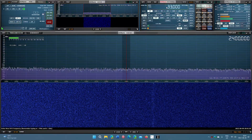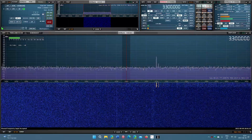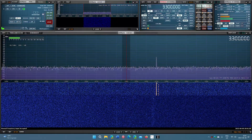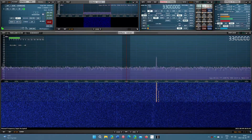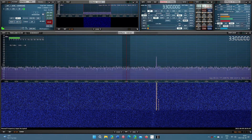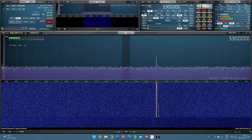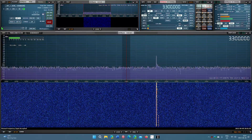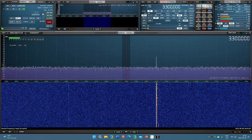The 90 meter band runs from about 3150 to 3400 kilohertz. This band is used by some broadcasters, tropical broadcasters, and also some local broadcasters, so it's worth tuning around. This is mostly a nighttime band — from when the sun goes down until sunrise is when you'll hear most signals on this band.